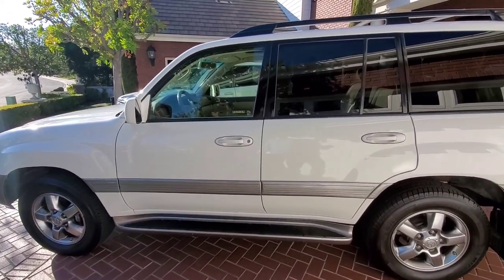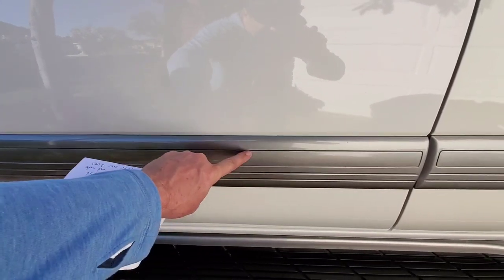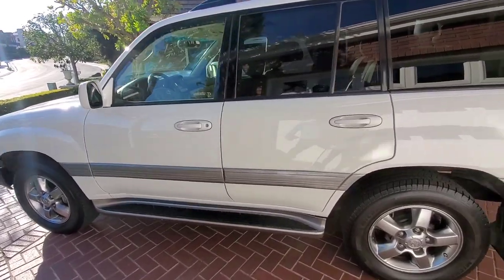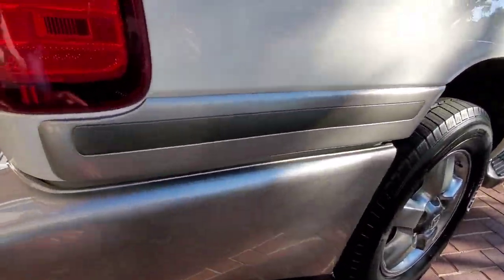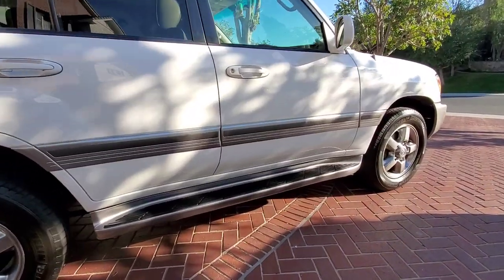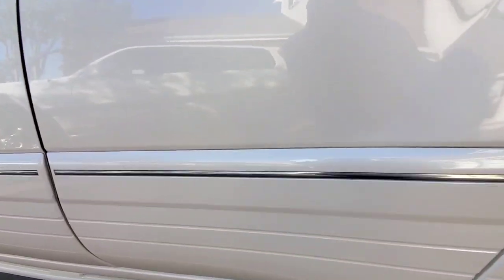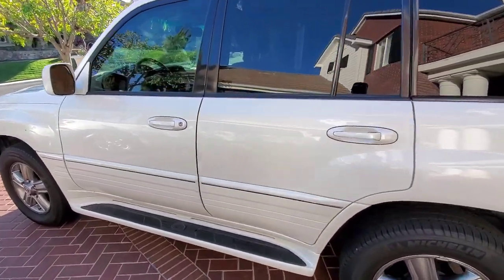One thing known to fail on the paint of these trucks is the plastic molding. In this case it's been painted over so it survived, but the factory paint on that plastic fades over time. A simple solution when it does fade is what I did here — I replaced it with vinyl wrap, which gives a nice finish and will hold up for a long time. That's the Land Cruiser's molding. On the LX 470 they do a cladding with a nice chrome piece and bottom cladding work.